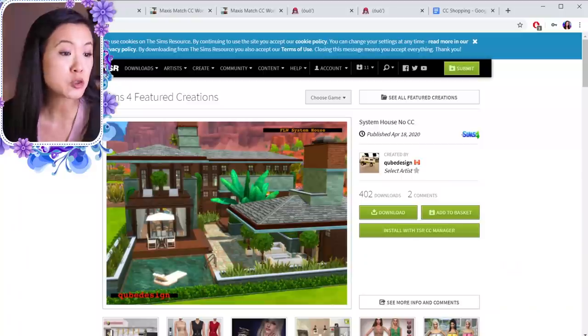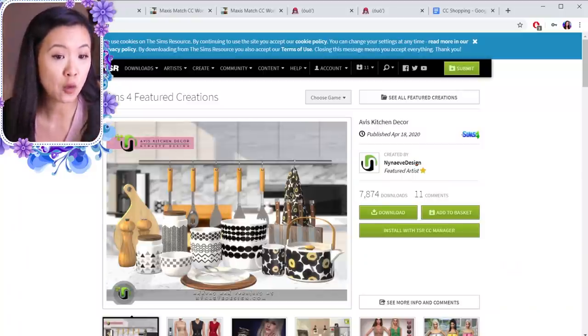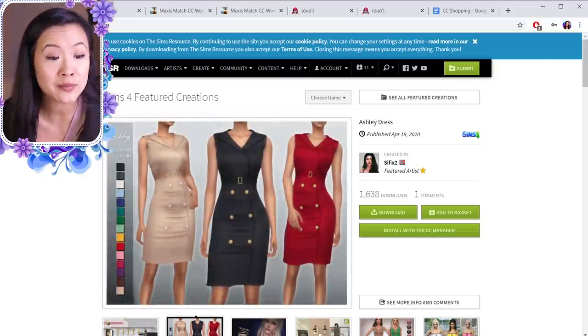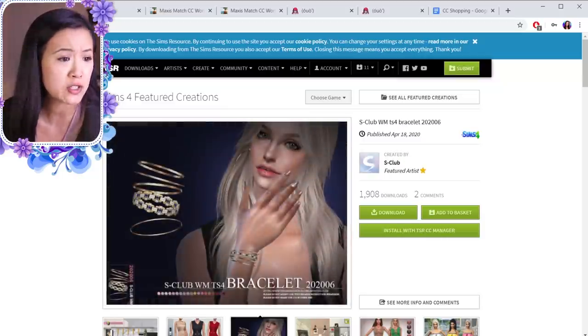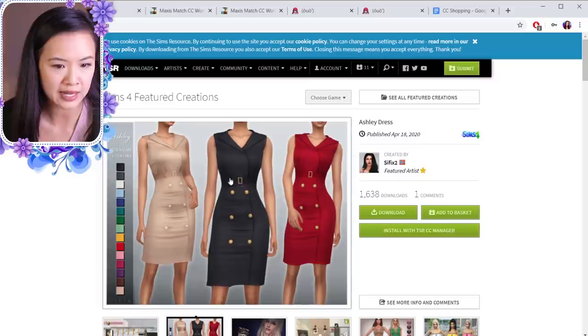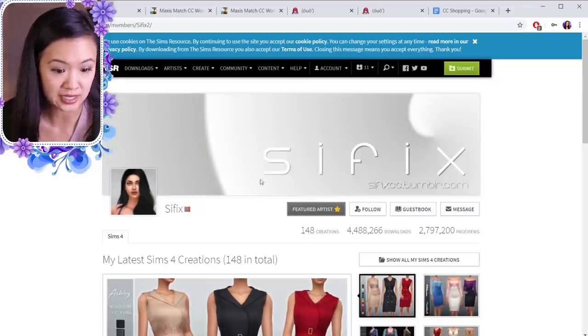The first website I use is The Sims Resource — I get so much stuff from here. I am also a member and I highly recommend being a member if you can; it's like four dollars a month. This way you can actually search for things and there is no wait time when you download. So anything I see I'm gonna get — like this one right here automatically. This is by Civics, so I need to go to their page.